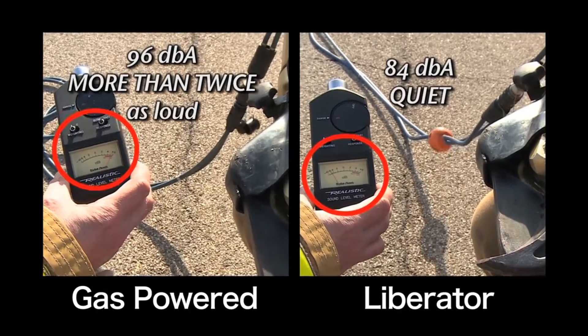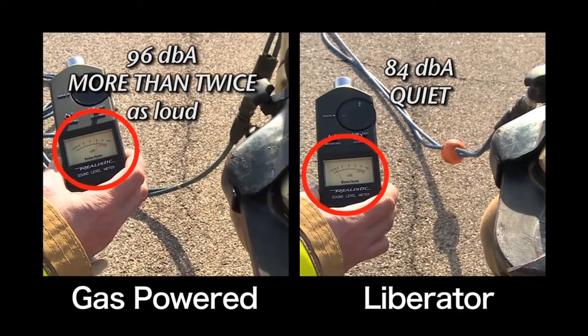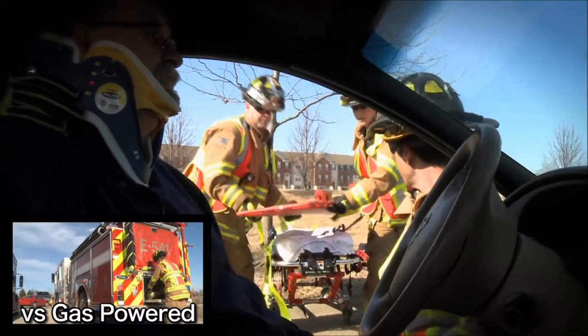The Liberator is substantially quieter than gas-powered rescue pumps, allowing easy and clear communications between rescue personnel and providing a calmer and more reassuring environment for the patient.